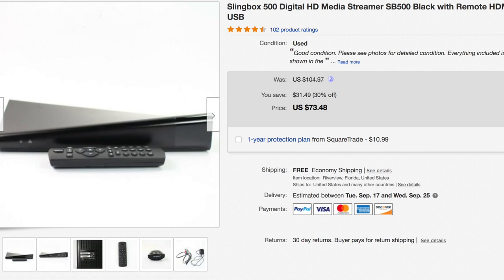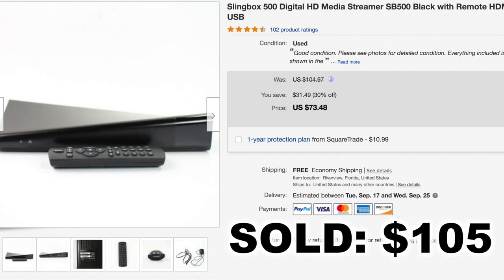Another electronic — this is a Slingbox 500. If you watch our garage sale videos, that's where we picked this one up. If my memory is correct, we paid $20 or $25 for the Slingbox and it sold for $104.97 — basically $105. From $20 into $105, and it wasn't much to ship, so we definitely made some decent profit on that item.